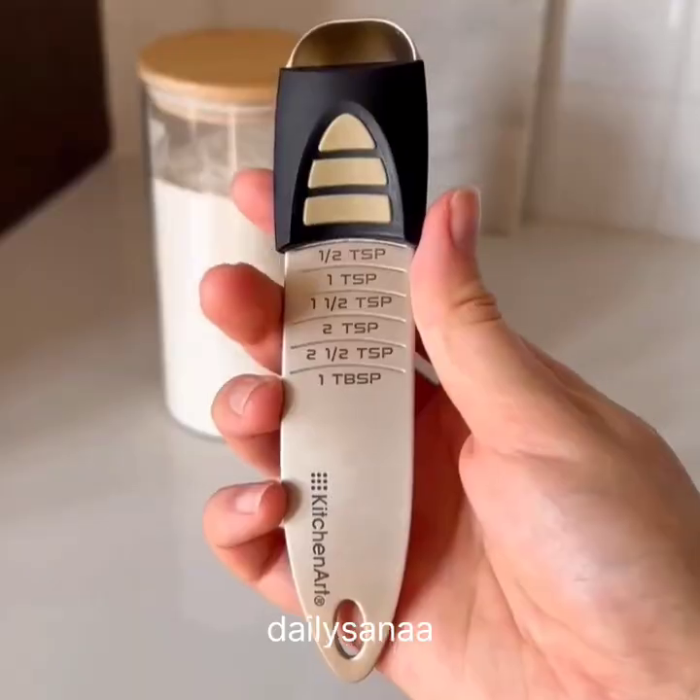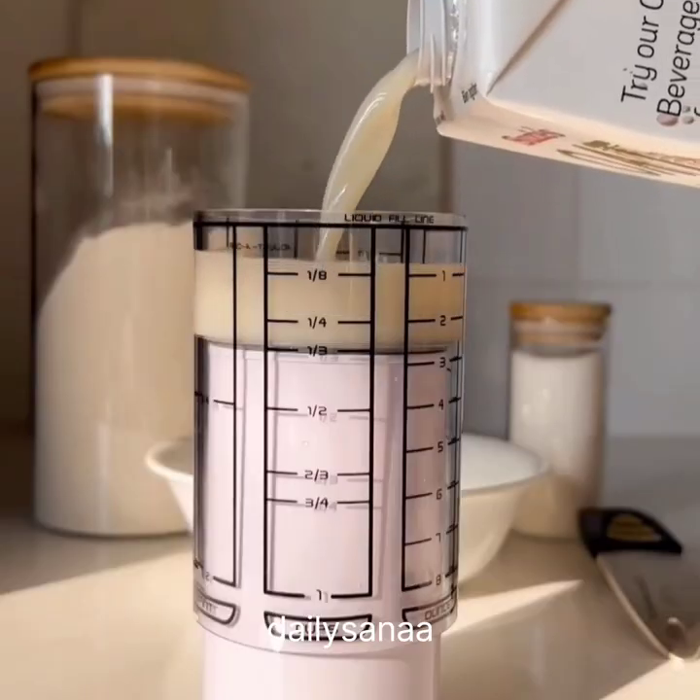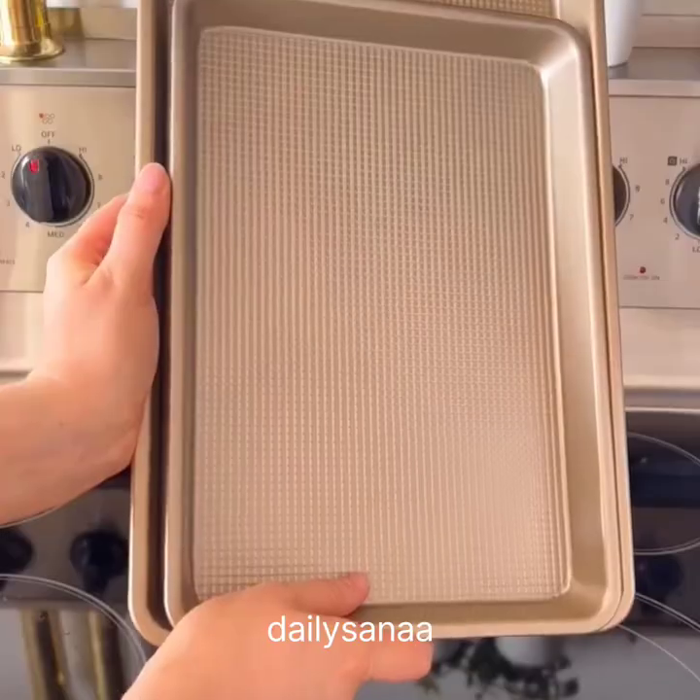Amazon Baking Favorites. This adjustable tool can measure all the way from half a teaspoon to a tablespoon. Second is this all-in-one measuring cup that also measures in pints, ounces, and milliliters. And these baking pans.